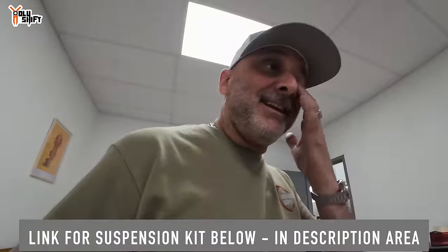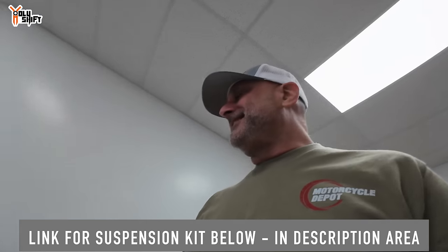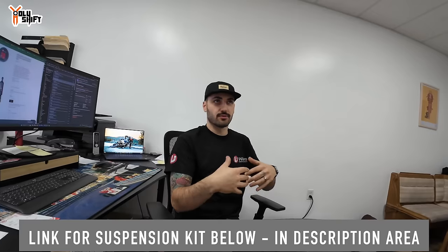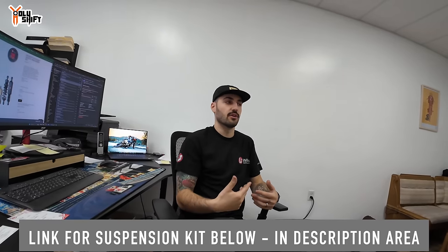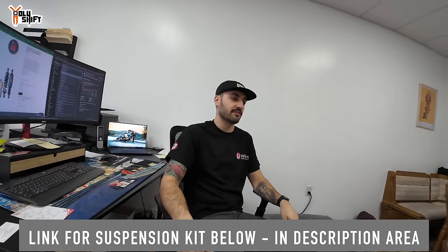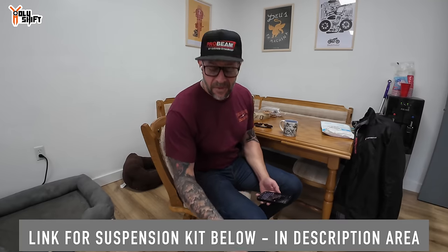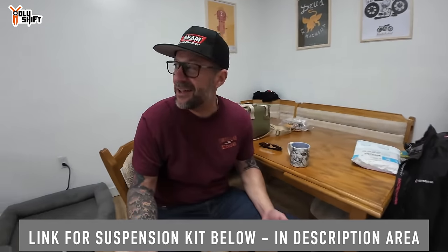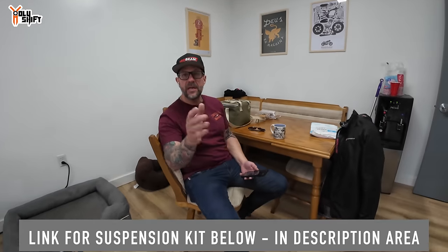Sometimes people want to save money by only doing the rear or only the front. But you always notice how much worse the other end is once you've improved one end — then they come back a couple weeks later saying the front end feels bad. As John put it: it's like buying one new boot and keeping the other old boot on. Nobody does that. Suspension works in unison — just like on a car, you wouldn't just change the front springs and not the back.